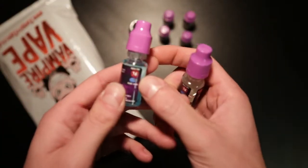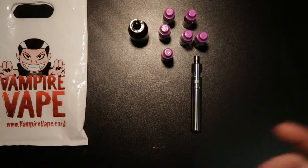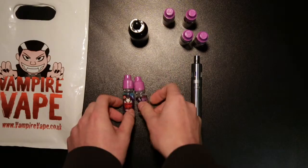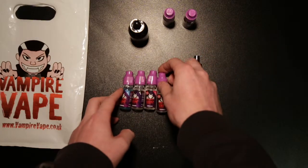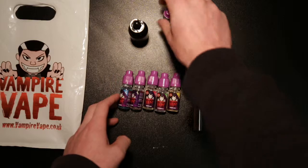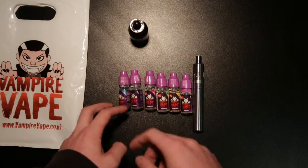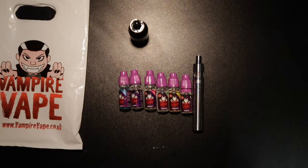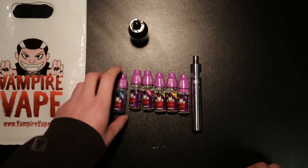So all of these are 60-40 PG, weighted toward the vegetable glycerin. I've quit smoking — it's been about 72 days now. Vampire Vape has been the only company I've found where this stuff tastes nice. It tastes good, it tastes like it's meant to taste. Everything's as you'd expect from a vape juice you'd really want to try. My favourite has to be the Heisenberg Blackjack.